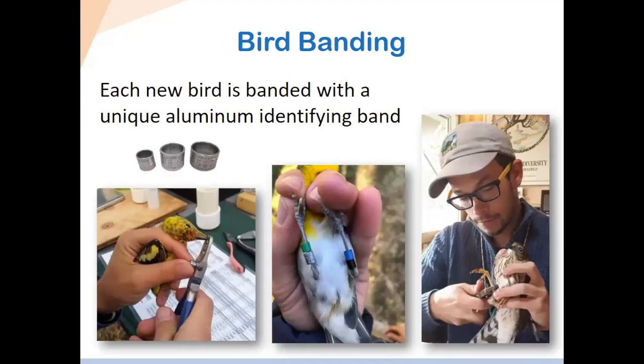Once we're at the banding station, the most important step is tagging the birds. That gives us a way to permanently identify each bird with a unique number. You can see some bird bands on the left-hand side — those are the ones we use here. They come in various sizes because birds have various sized legs, so you have to match the leg size with the appropriate band. We use special pliers to open the band and apply it to the bird's leg. It doesn't harm the birds. It's a very quick and easy process. The band is just the right size — it can slide up and down on the leg and doesn't squeeze too hard.